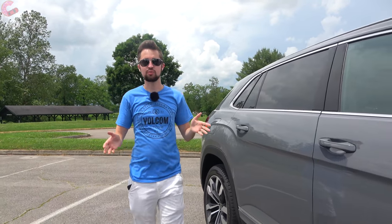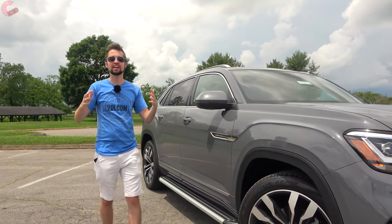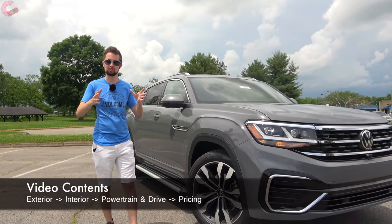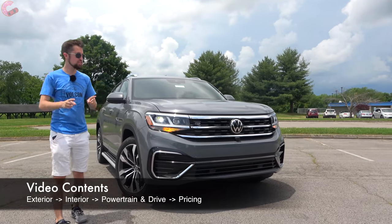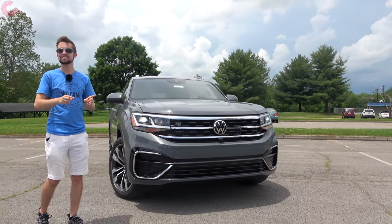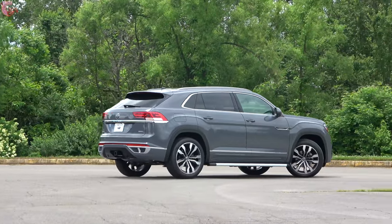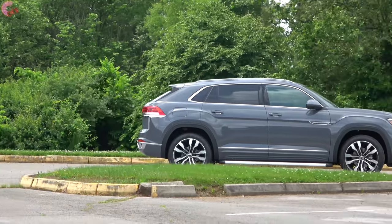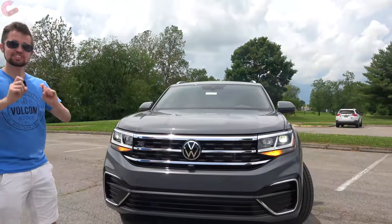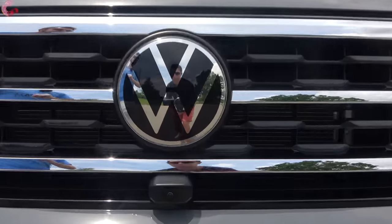In the expansive world of crossovers, there are frankly a lot that kind of blend together. However, that is not the case with this Volkswagen Atlas Cross Sport — Volkswagen's most stylish crossover. With a couple of extra features for 2021 and the same eye-catching design, is this the best mid-size crossover for you and your family? Let's go ahead and find out.